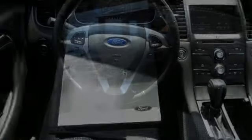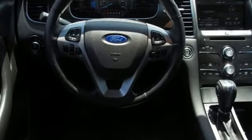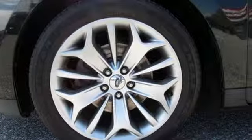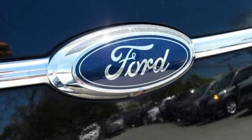Streaming audio, power heated mirrors, front heated and ventilated leather bucket seats, configurable instrument gauges, doors and push-button start proximity key.